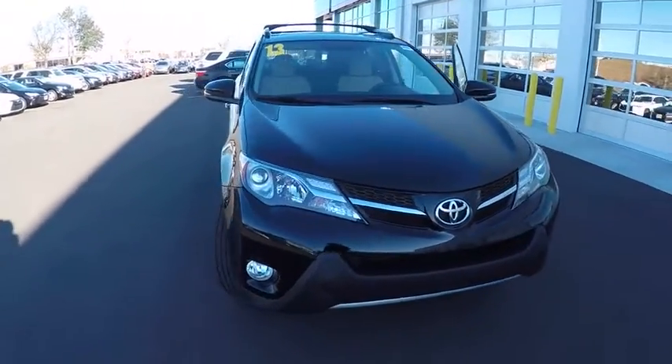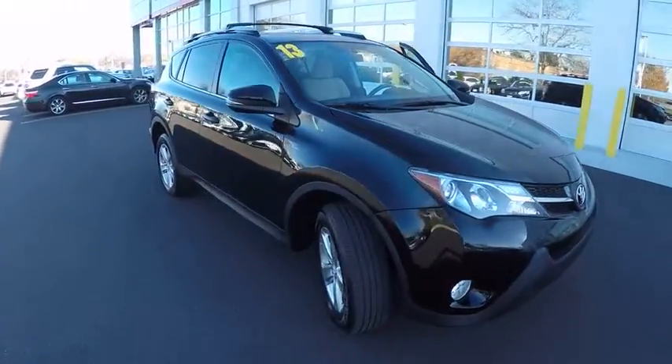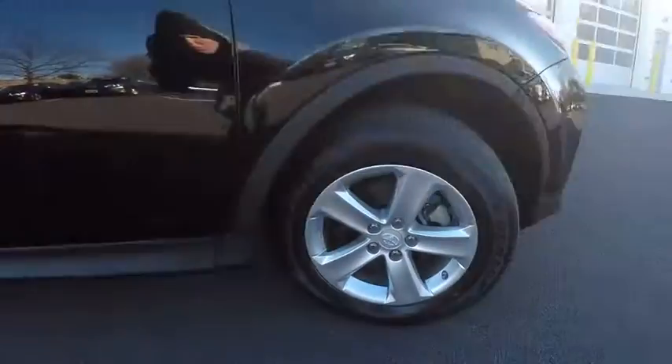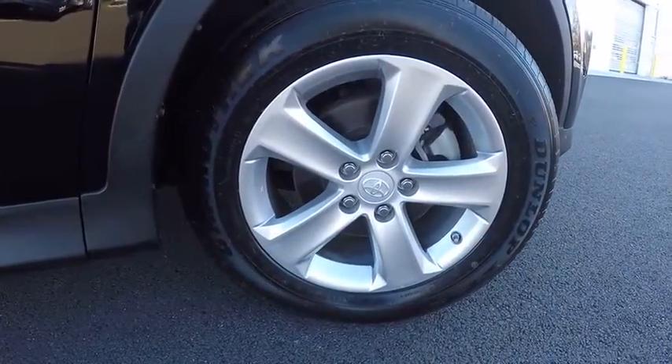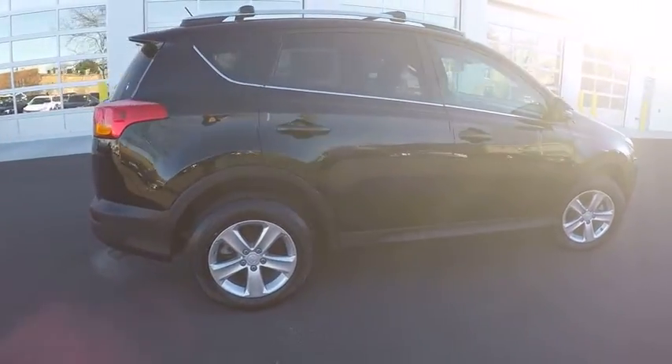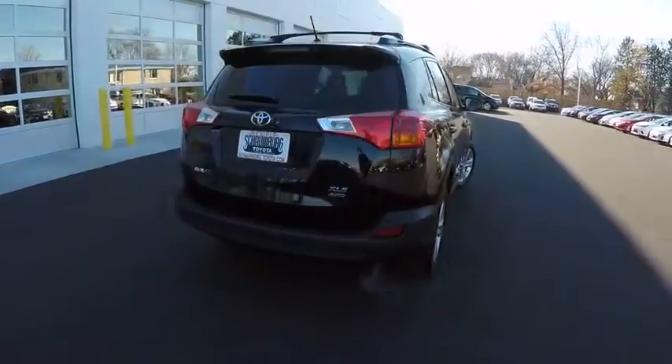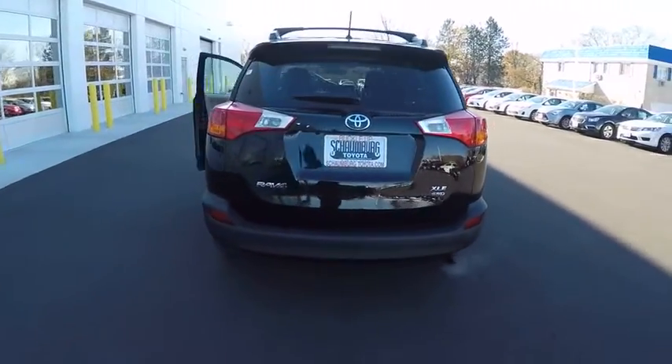The 2013 RAV4. The RAV4 is one of the most fuel-efficient SUVs in its class. Versatile and efficient, RAV4 mixes the comfort and drivability of a sedan with the benefits of an SUV. This highly evolved, well-packaged crossover SUV lets you have it all and is priced below $25,000.